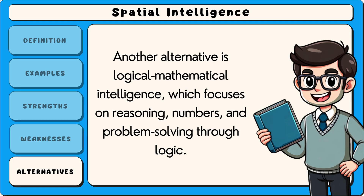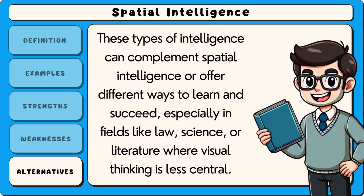Another alternative is logical mathematical intelligence, which focuses on reasoning, numbers and problem solving through logic. These types of intelligence can complement spatial intelligence or offer different ways to learn and succeed, especially in fields like law, science or literature, where visual thinking is less central.